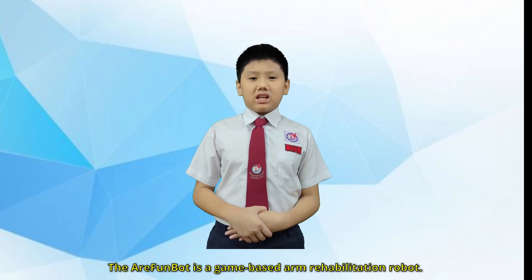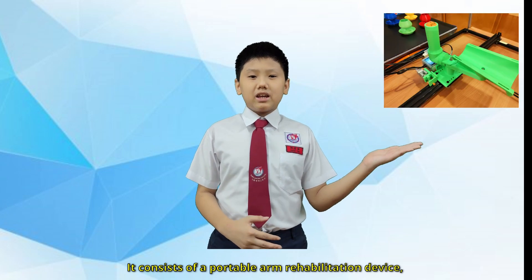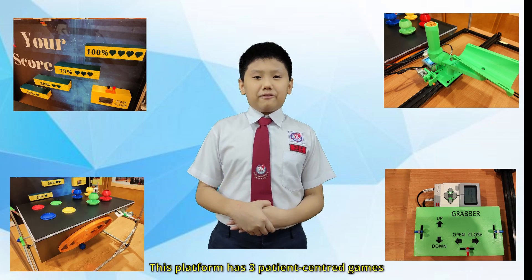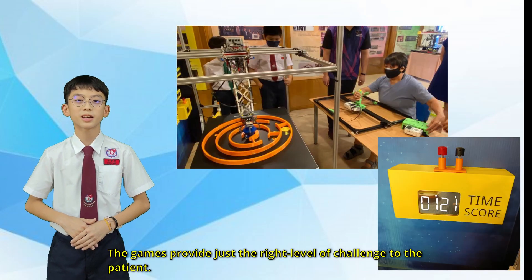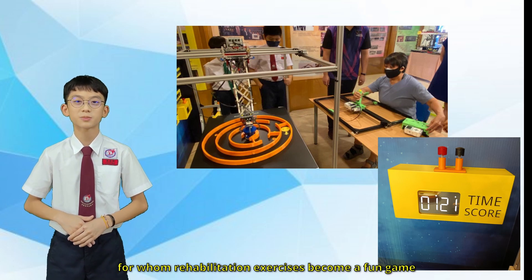The RA FundBot is a game-based arm rehabilitation robot. It consists of a portable arm rehab device, a remotely controlled rubber arm, a real-time scoreboard, and a rotatable platform. This platform has three patient-centric games that address the specific treatment goals of each patient. The games provide just the right level of challenge to the patient, helping to improve the quality of life of patients for whom rehabilitation exercises become a fun game.